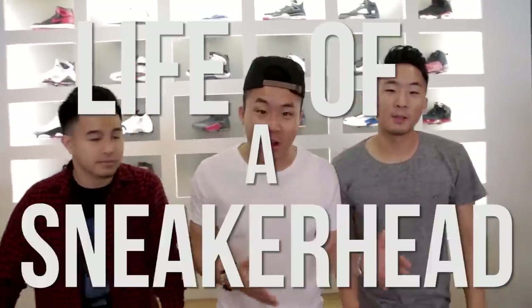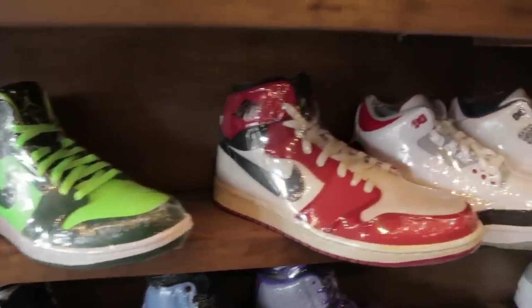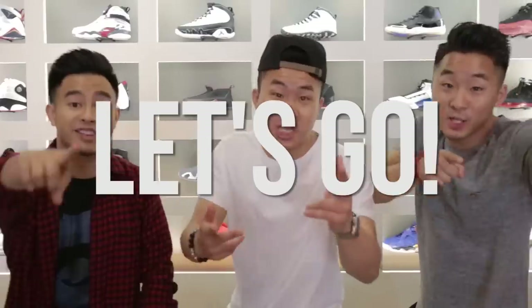Welcome to another episode of Life of a Sneakerhead. This is a special episode — it's going to be all about Air Jordans. Some of you may know the Air Jordan line is one of the most famous shoe lines ever made. Today we're going to go through 1 through 29, so whether you know a lot about Jordans or nothing at all, hopefully you find something useful.